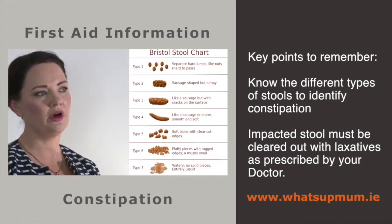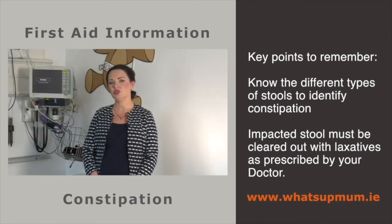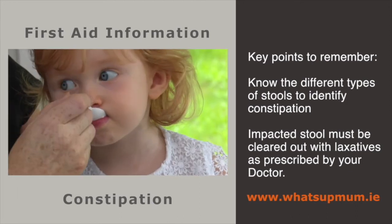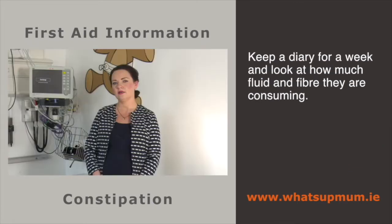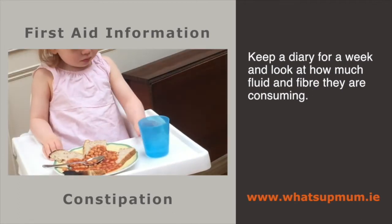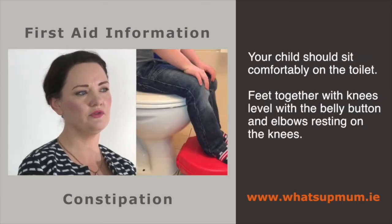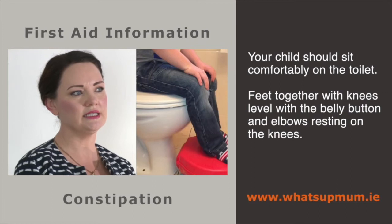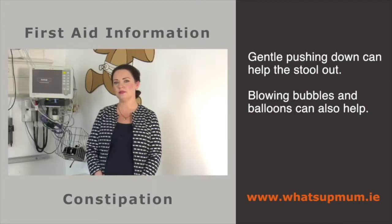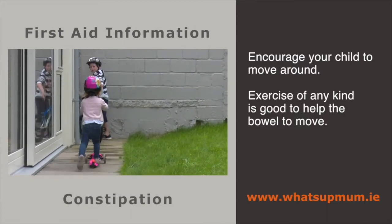Impacted stool must be cleared with higher doses of laxatives as prescribed by your doctor. After this clear-out, maintenance medication must be taken to prevent a build-up of stool. A common misconception is that laxatives may make the bowel lazy — this is not true. Keep a diary for a week and look at how much fluid and fibre your child is consuming. A typical four-year-old needs over a litre of fluid and 9 grams of fibre a day. Your child should be sitting comfortably on the toilet with an insert and footstool if needed, with feet together, knees level with the belly button, and elbows resting on the knees. Gentle pushing down can help, and blowing bubbles or balloons can cause enough pressure. Encourage your child to move around — exercise really helps the bowels.